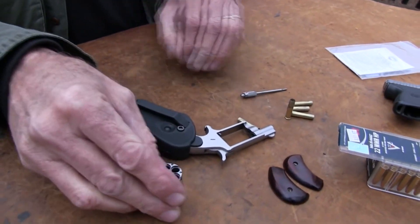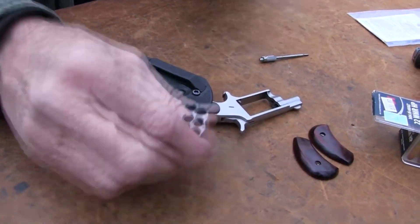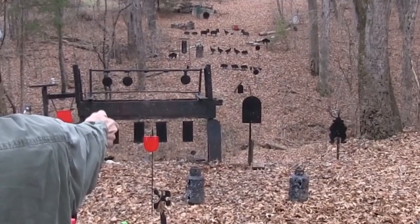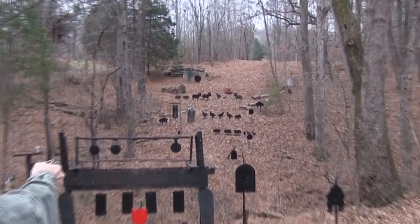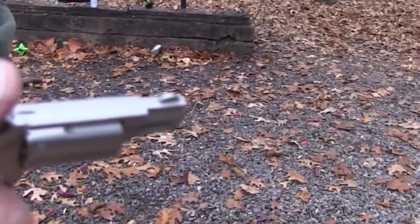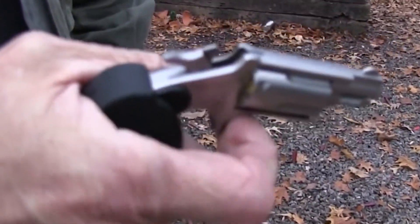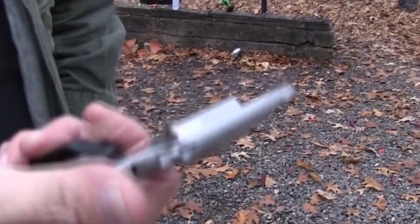The .22LR operates exclusively in single-action mode, so you'll need to manually cock the hammer before each shot. Because these pistols are not readily available through traditional firearms retailers, you may need to visit pawn shops or gun shows to get your hands on one. All in all, it's an impressive little firearm that combines portability and power in a compact and stylish package. Whether you're a seasoned gun owner or a first-time buyer, this pistol is definitely worth checking out.